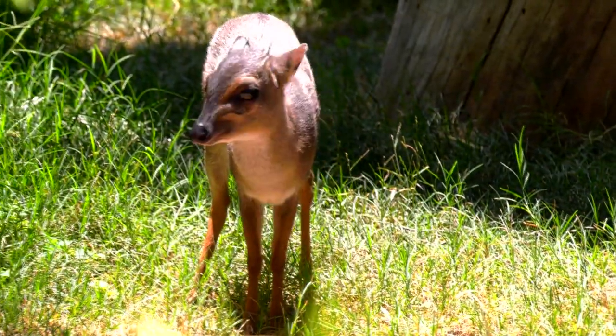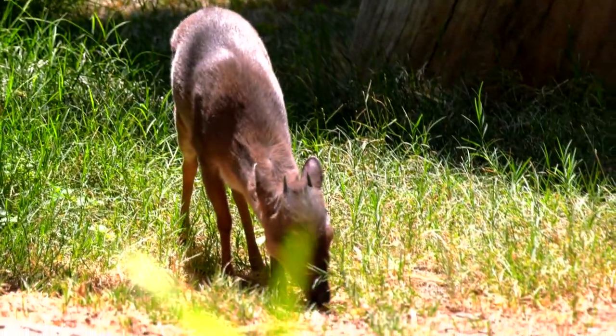These antelope are one of the smallest species of antelope, so they are really tiny. They weigh about seven pounds each and they are full grown, so when you see them in the habitat they look really small, but that is as big as they get.